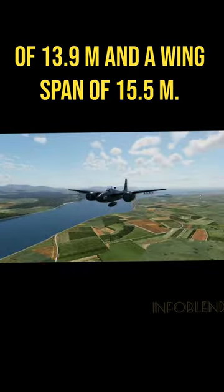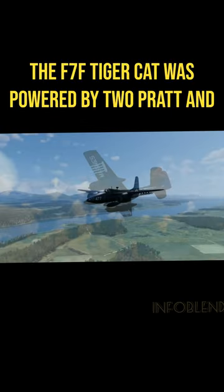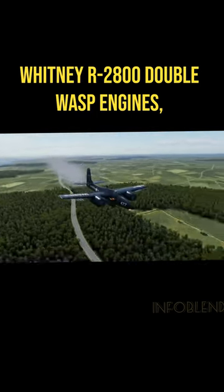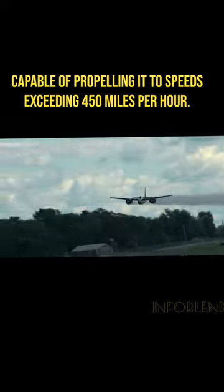With a length of 13.9 meters and a wingspan of 15.5 meters, the F-7F Tigercat was powered by two Pratt & Whitney R-2800 double WASP engines, capable of propelling it to speeds exceeding 450 miles per hour.